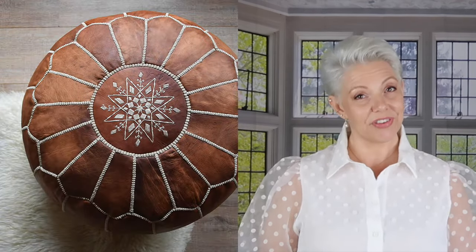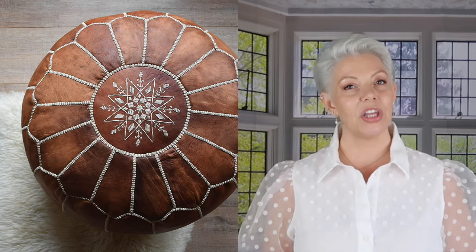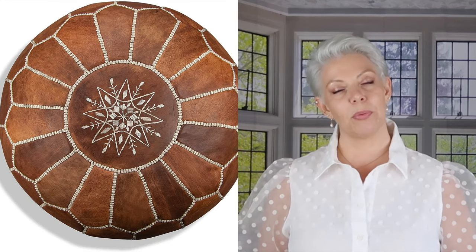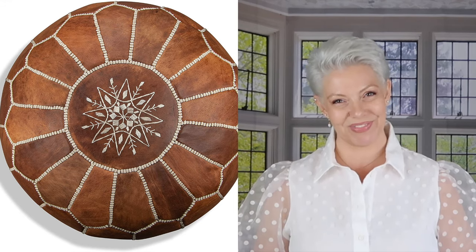One item you see again and again in boho interiors is the Moroccan leather poof. This pink one is oh so gorgeous — the shop has them in loads of different colors so you're quite spoiled for choice. For our neutral boho palette I would suggest a brown Moroccan poof — even though it's a little darker, it's still neutral and natural, and it will help you ground your interior and create dimension and depth in your room.